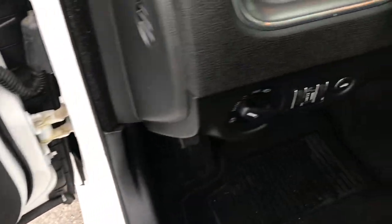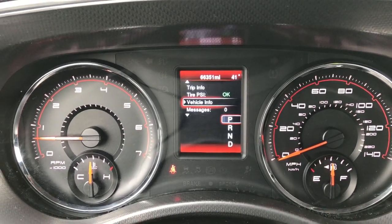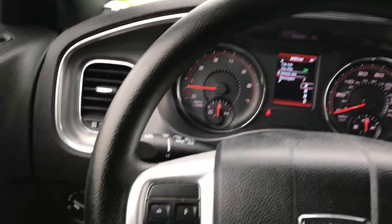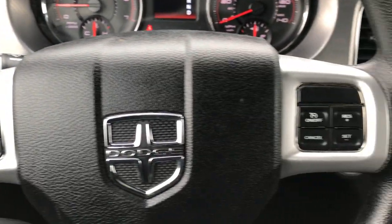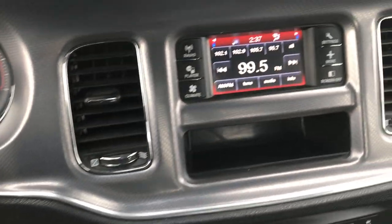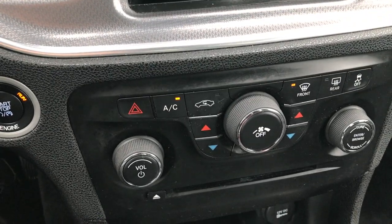It has power windows, power locks, power mirrors, and automatic headlamps. As you can see this car has 66,351 miles. The steering wheel is in really nice condition with no major wear. It has cruise and information center controls, a touch screen radio up top, dual climate control, and a CD player.